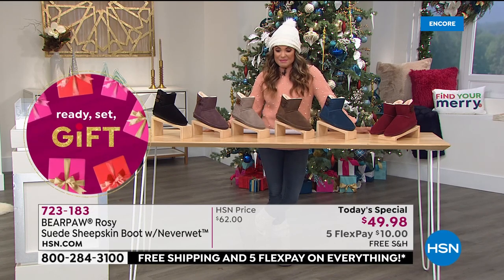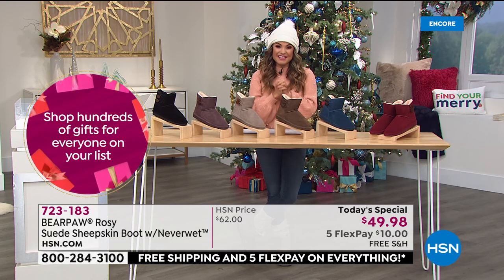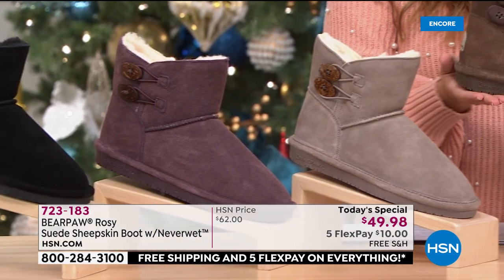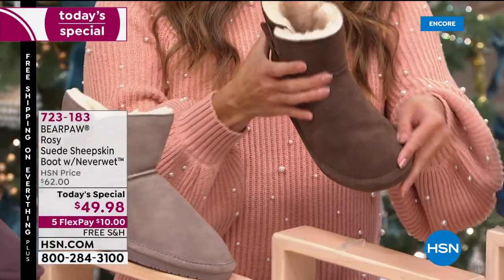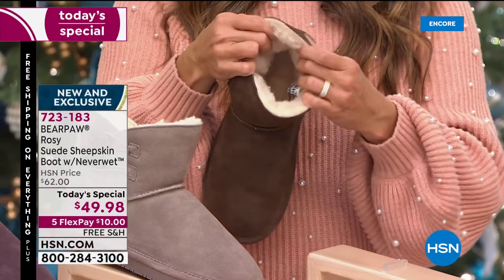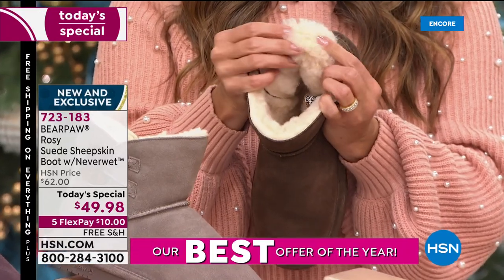If you don't want to wait on hold, go to HSN.com or use our free app — just drop it right in your cart and check out. Tanya, this is such an exciting today's special from Bear Paw. Let's start from the bottom and go to the top of the boot, because every single detail has been thought about. Show the bottom — that's really important.